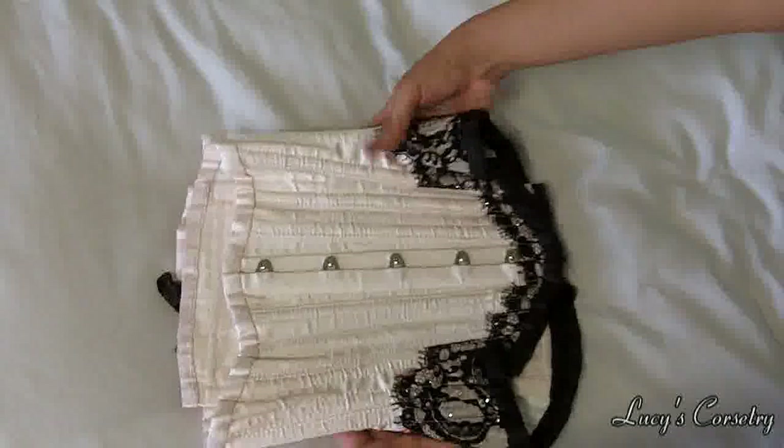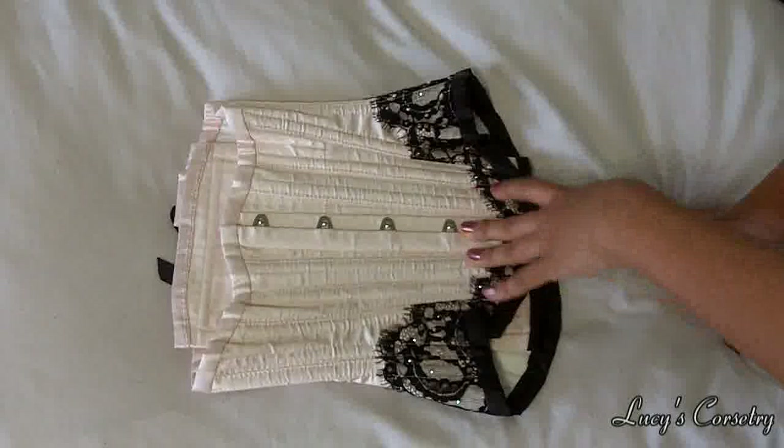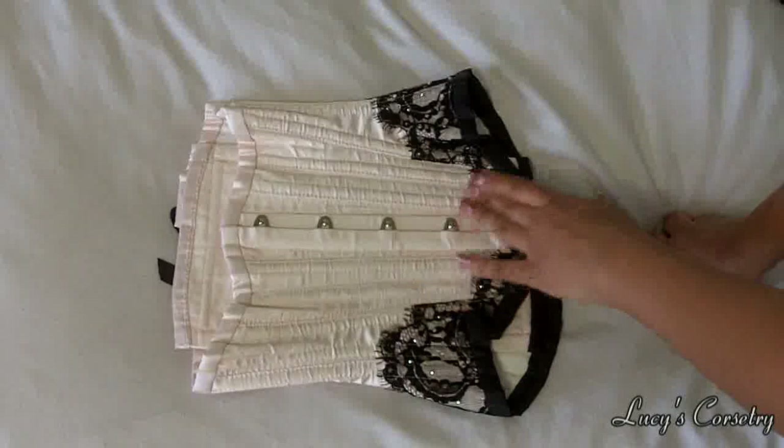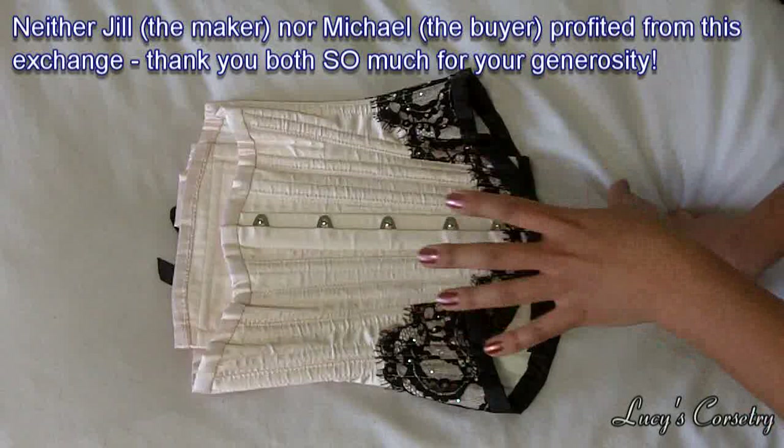One thing that just blew my mind: this is the Hug Me Cincher made by Jill of Bespoke Corsets. Jill put this up on auction for Sydney Eileen's fundraiser — it was purchased for $750 — and she gave all of that money to the fundraiser. The person who purchased this corset then sent it to me, so they didn't even end up with anything at all. I am just so flabbergasted by their incredible generosity.